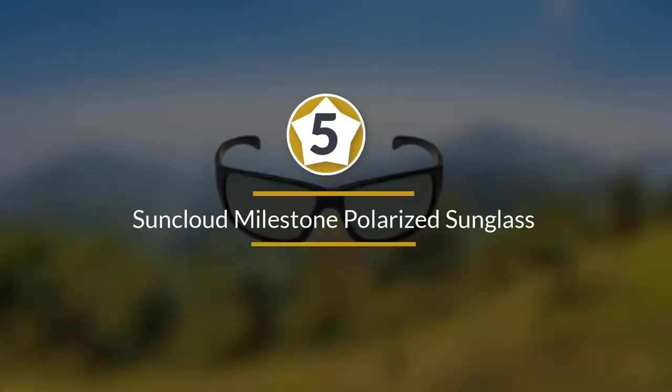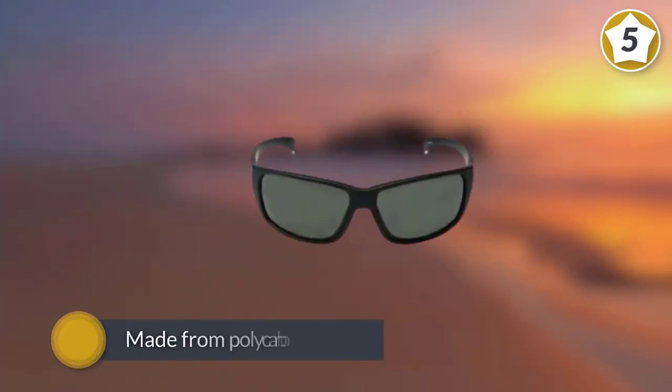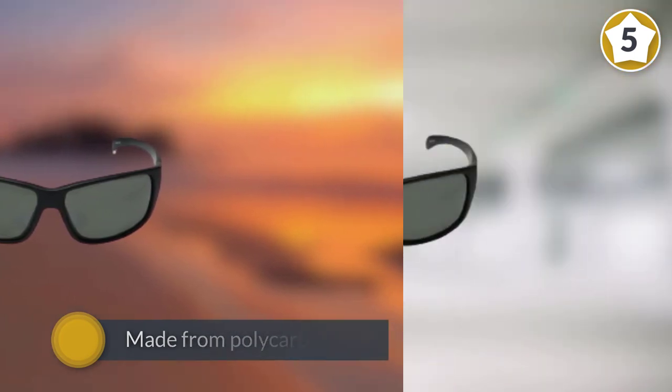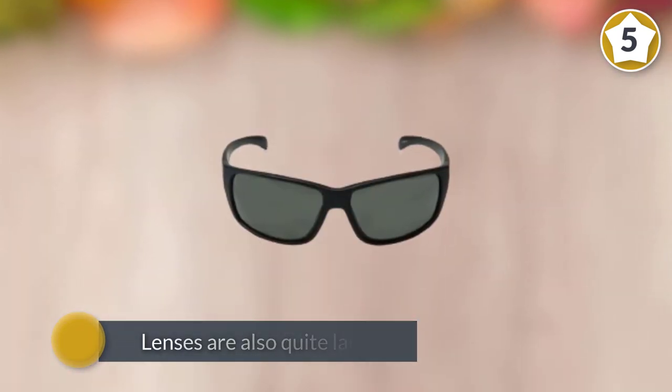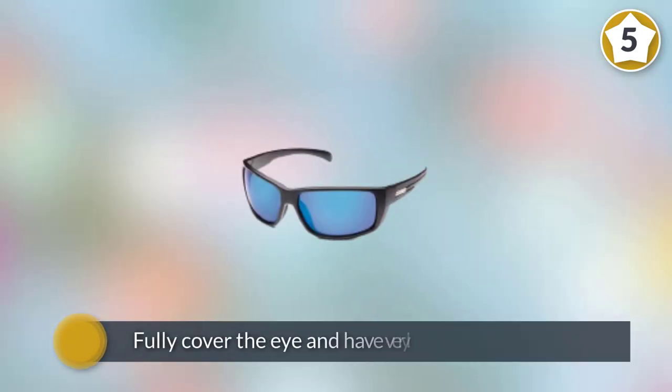Number five: Suncloud Milestone Polarized Sunglass with polycarbonate lens. While the Milestone sunglasses from Suncloud may be on the lower end of the price spectrum, they certainly don't skimp on protection and features. The polarized lenses are made from polycarbonate, keeping the weight down while still being durable enough to withstand some wear and tear.